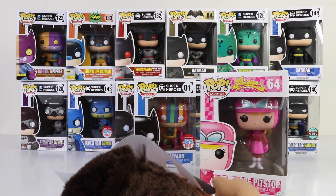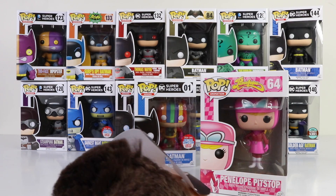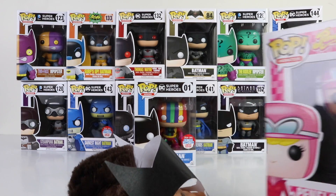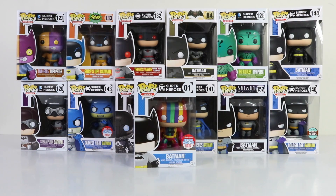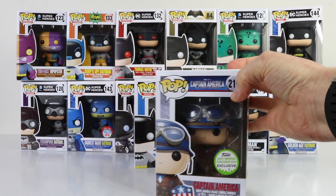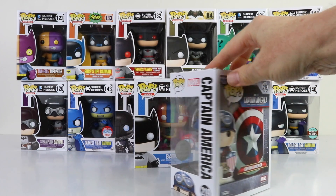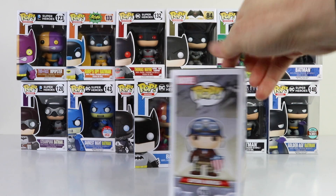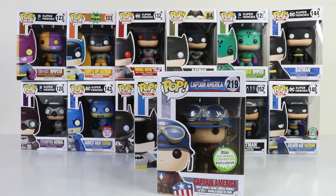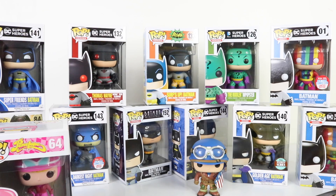Penelope is from the Hanna-Barbera animated series Wacky Races — I used to watch this all the time as a kid, it was one of my favorite shows. I also picked up another Pop Vinyl for myself: Captain America The First Avenger, a 2017 Spring Convention exclusive. He's also a bobble head, and I'll be showing him more in depth in another video. But there are so many Batmans to check out, so let's jump straight into it.